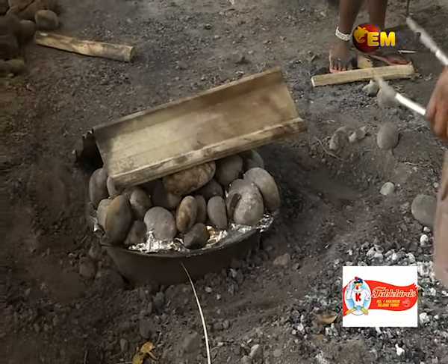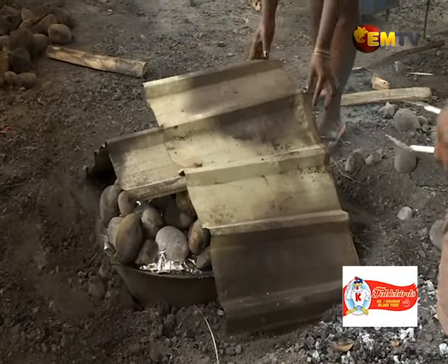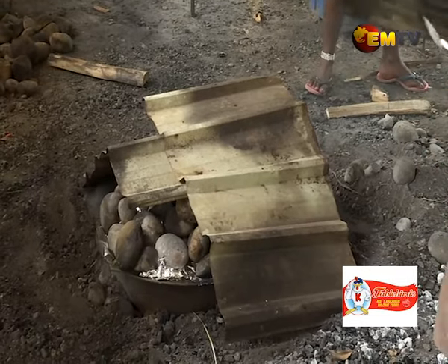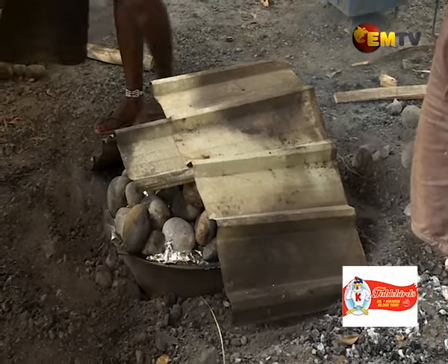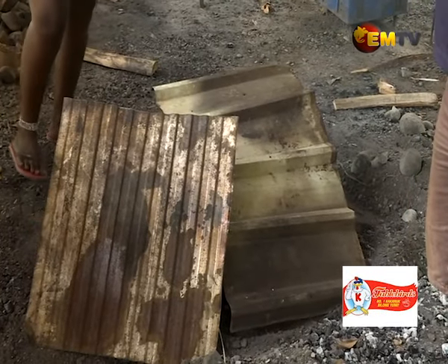Cover it up on the other side. It's been five hours — our mumu is now ready. We're just about to remove the stones and see how it turned out. Let's go.